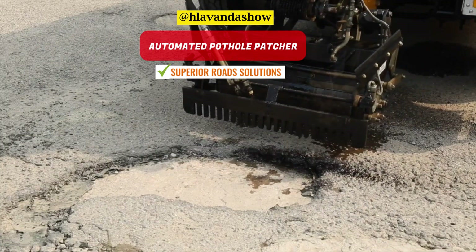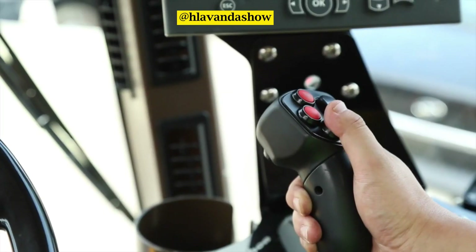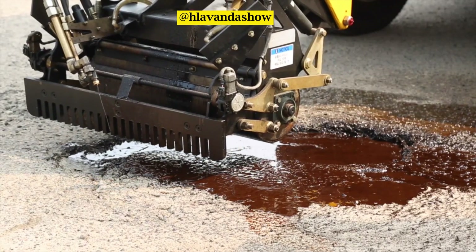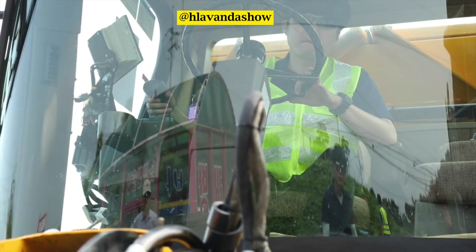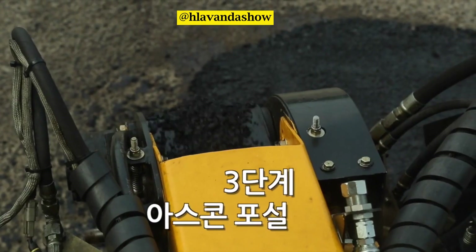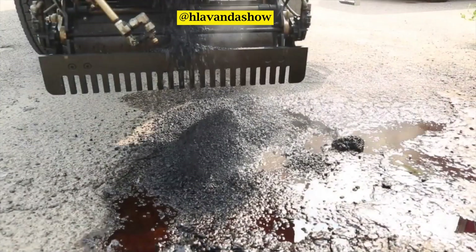Lastly, we'll explore the automated pothole patcher. This remarkable machine is designed to repair potholes and surface cracks in a single operation. By employing a hydraulic pressure-controlled cylinder, a compactor, and a robotic arm, it grants the operator total control. Impressively, it can repair a hole in asphalt in an average of just two minutes.